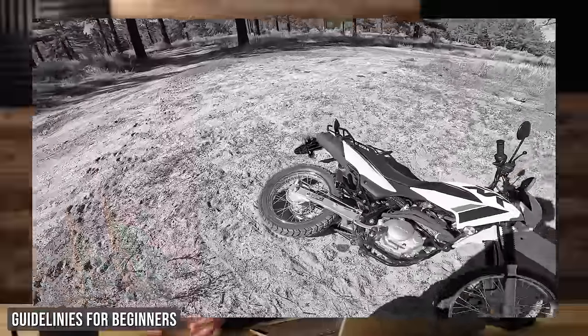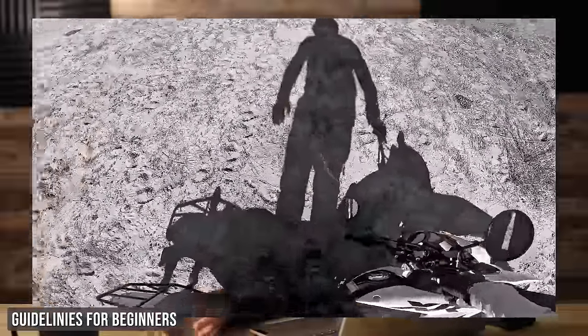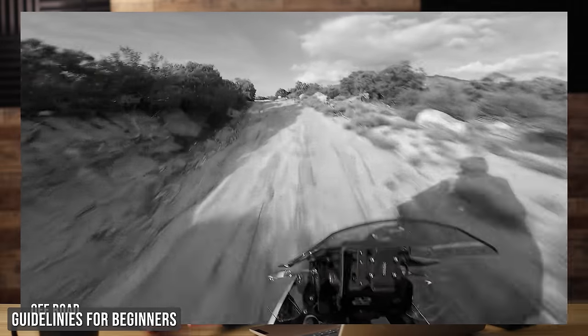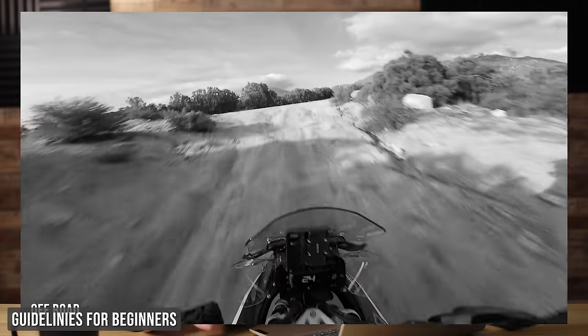Whether you're new to riding off-road or new to motorcycles altogether, off-road motorcycle riding has a pretty steep learning curve. This is made much more problematic by riders who try to learn off-road riding on big, heavy adventure bikes. If your long-term goal is to ride an adventure-style travel-ready motorcycle in all sorts of off-road terrain, that's a great goal to have.